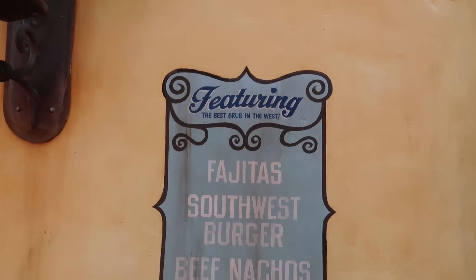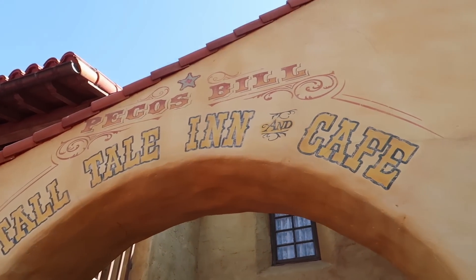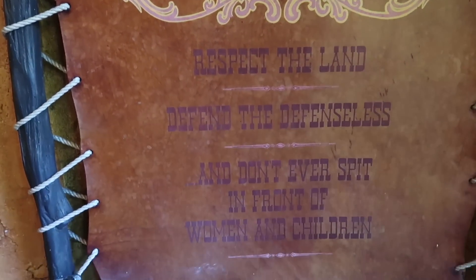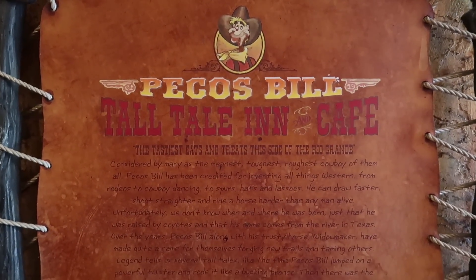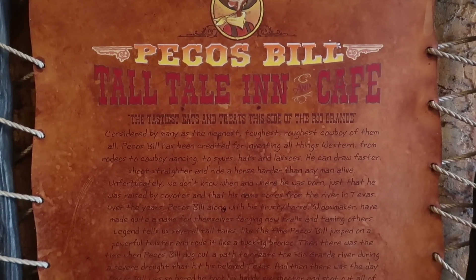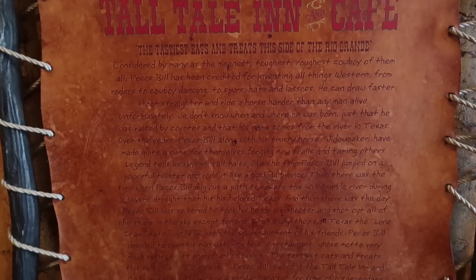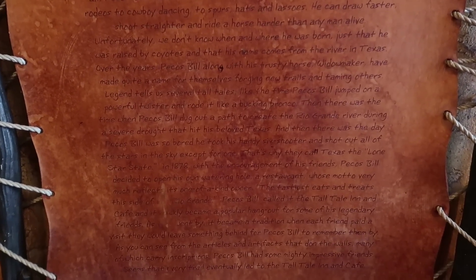In 1878, with the encouragement of his friends, Pecos Bill decided to open his own watering hole — a restaurant whose motto reflects its one-of-a-kind owner: the tastiest eats and treats this side of the Rio Grande. Pecos Bill called it the Tall Tale Inn and Café, and it quickly became a popular hangout for some of his legendary friends. As time went by, it became a tradition that when each friend paid a visit, they would leave something behind to remember them by, as you can see from the articles and artifacts that adorn the walls.